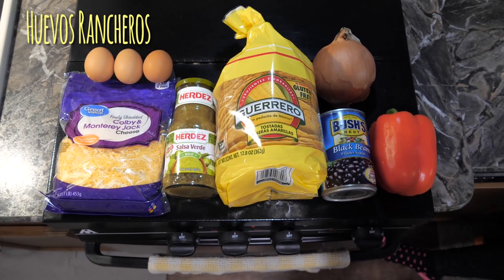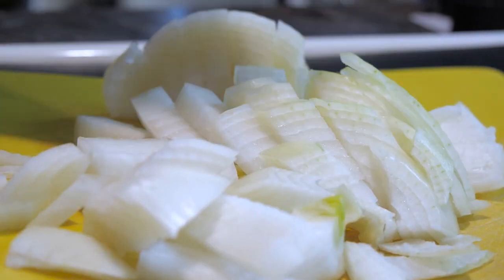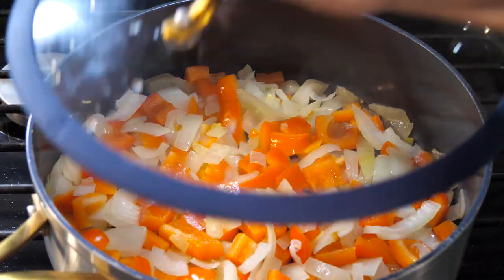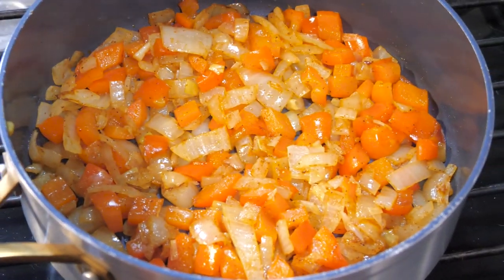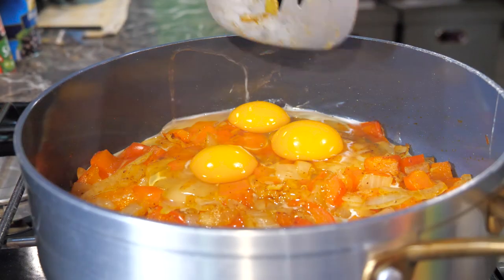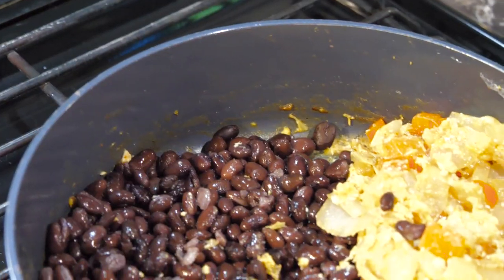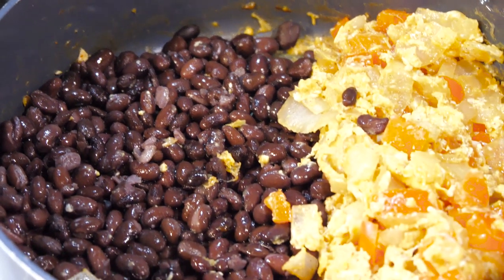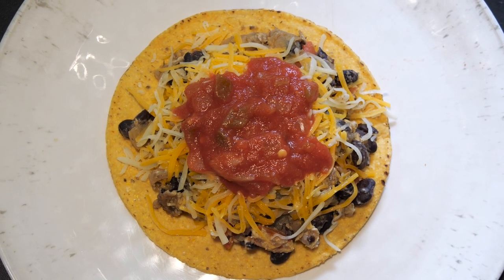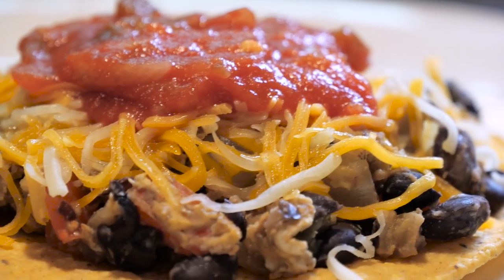Huevos rancheros translates to ranch eggs, which makes sense when you know the history behind the dish. Egg dishes like this were served in Mexico at almuerzo — a second breakfast served to ranch hands and farm workers after their early morning chores. But today it's a popular dish that can be eaten any time of day, dinner in our case. Ro and I are huge suckers for egg dishes and go through cartons of eggs like you wouldn't believe. On top of that, Mexican dishes are my favorite. Combine eggs in a Mexican dish that's easy to make with very little cleanup, and you've got one of my favorite meals. This recipe is far from true authentic Mexican since it contains cheese and store-bought salsa, but if I'm being honest, Tex-Mex is where it's at.